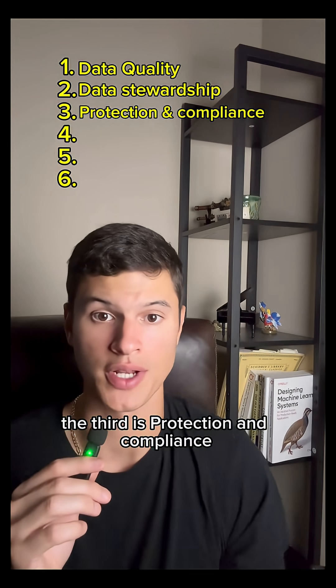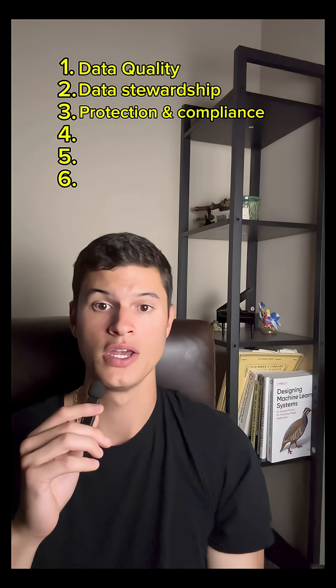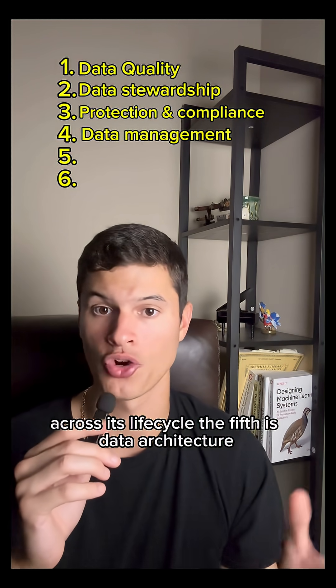The third is protection and compliance, securing all data and making sure that it meets any necessary regulations. The fourth is data management, which is the day-to-day handling of data across its life cycle.